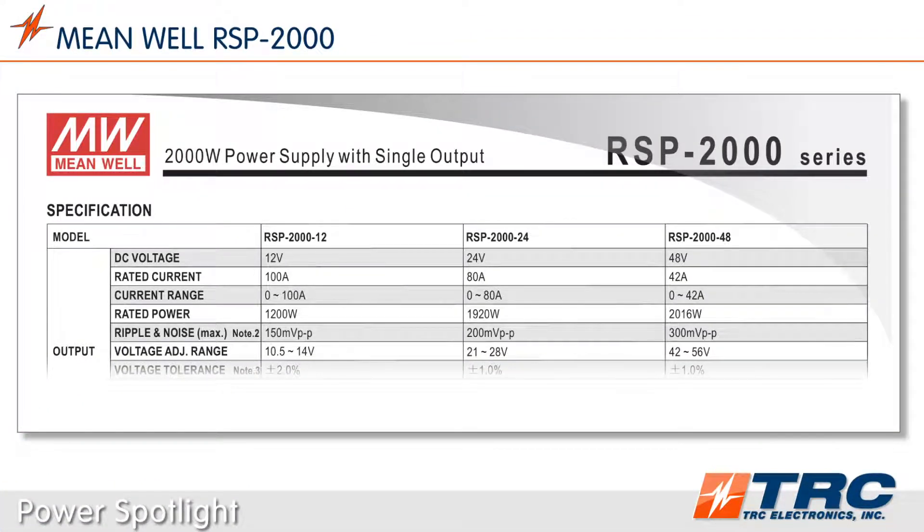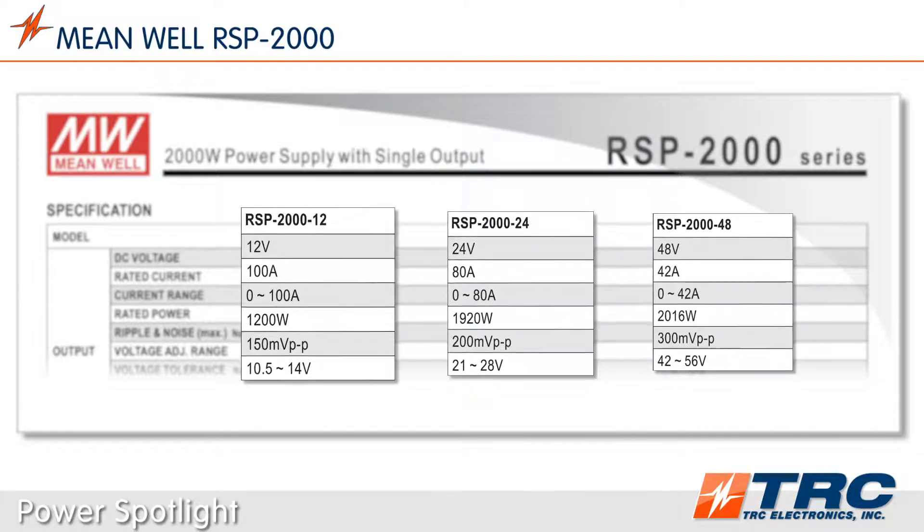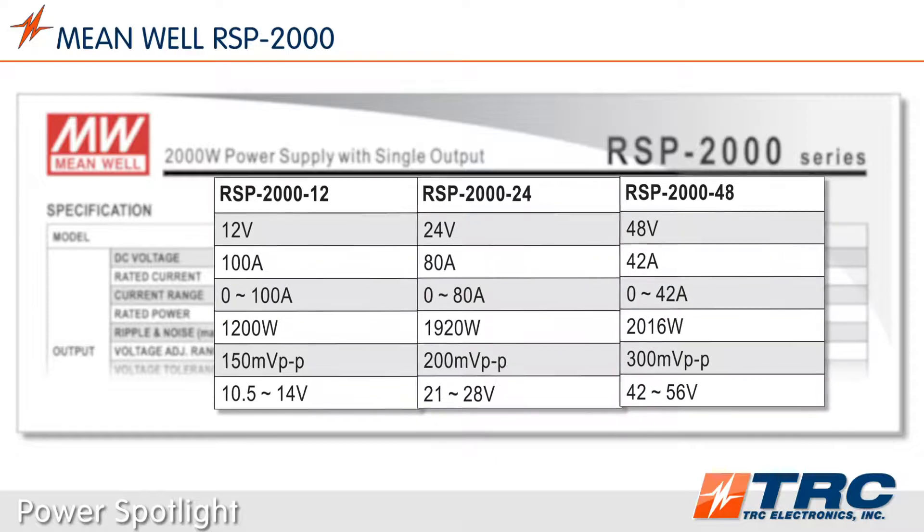There are three standard output voltages for the RSP 2000 series. The three standard output voltages are 12 volts, 24 volts, and 48 volts DC. These models give designers high power solutions for common system voltages.